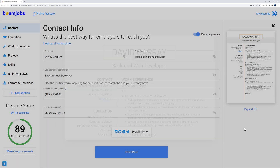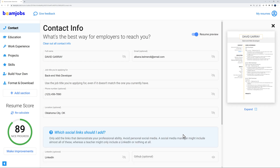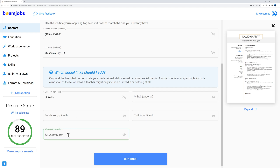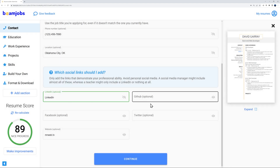Under the contact section you'll find social links. Since the resume is sent as a PDF, you can include hyperlinks. Available options include LinkedIn, GitHub, Facebook, Twitter, and your website. I'll add our website mrweb.tv and LinkedIn. In the expanded preview you can see the hyperlink display, though it needs to be edited manually.